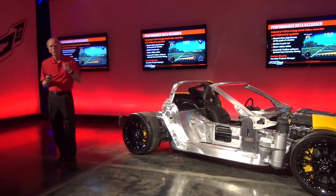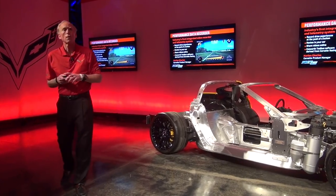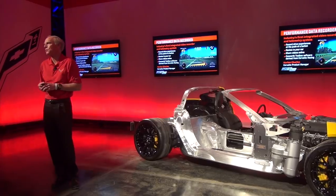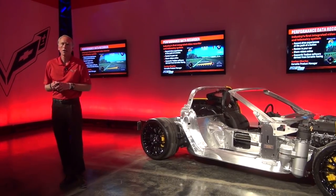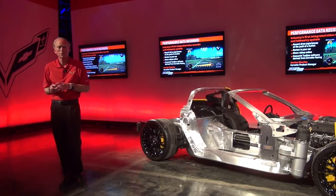I already showed you the performance data recorder. We wouldn't have a PDR if it wasn't for Harlan Charles, our program product manager. Harlan is the voice of the customer — he doesn't just do PDR, he handles all aspects of defining the Corvette from the customer's perspective. He's here today to take you through a demonstration of PDR and answer any questions you have about that.